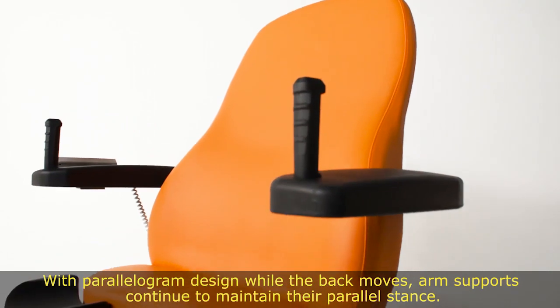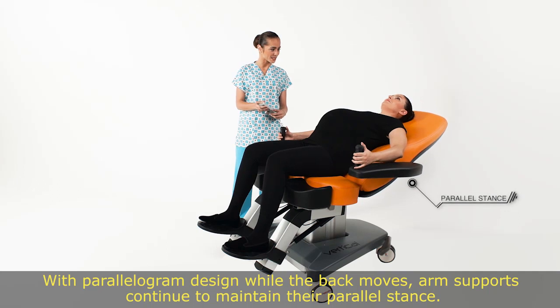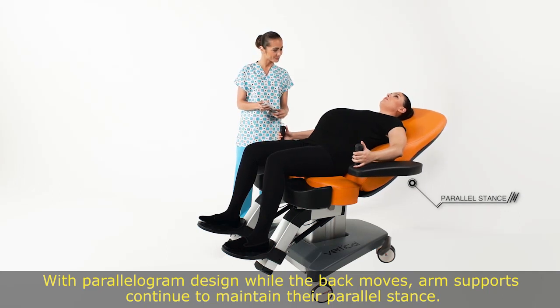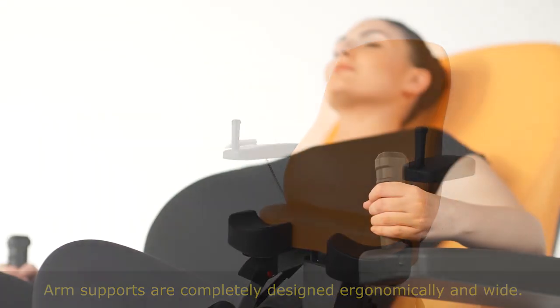With the parallelogram design, while the back moves, the arm supports continue to maintain their parallel stance. Arm supports are completely designed ergonomically and wide.